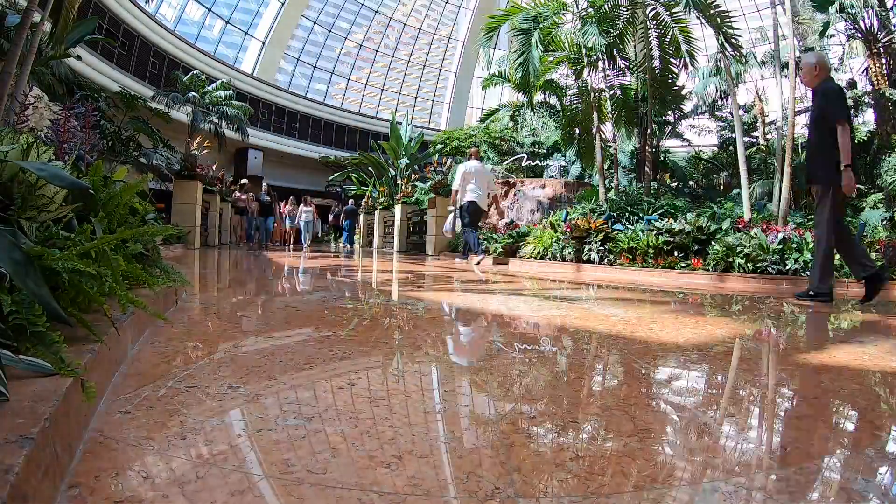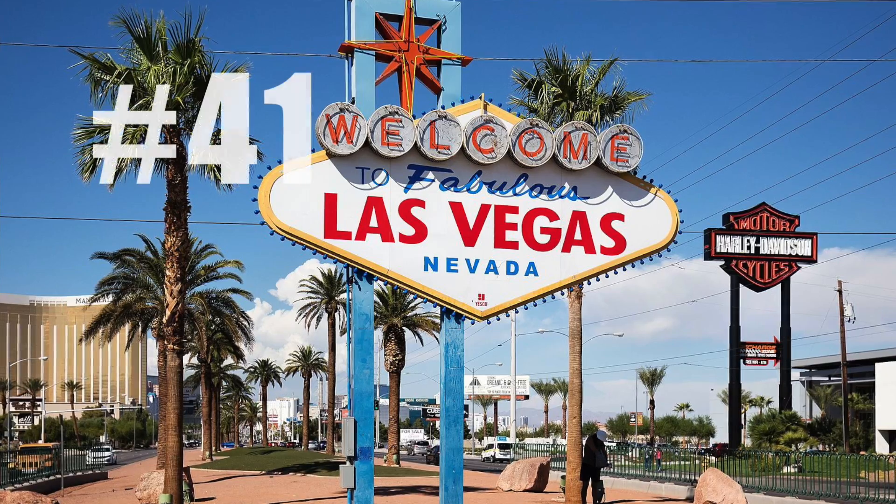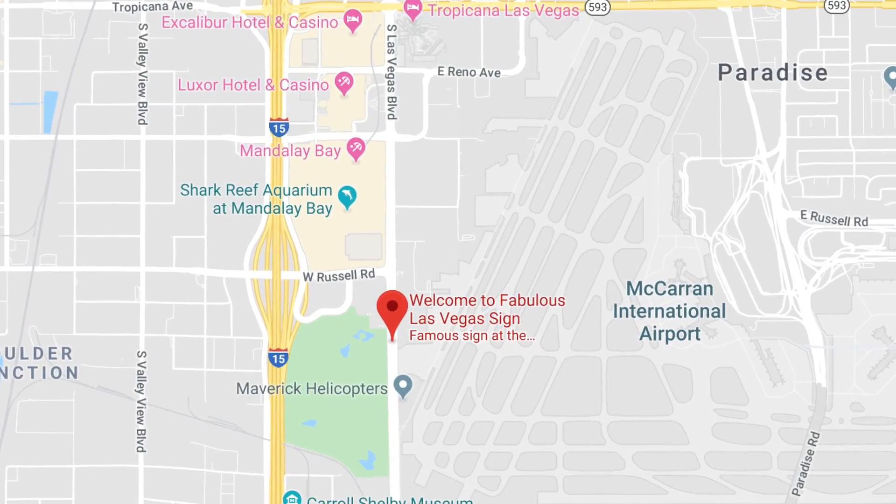There's also stuff near the strip worth mentioning as honorable mentions. The people watching at Fremont Street might be even better than on the strip, plus the lights and casinos of the Fremont Street Experience. You won't want to forget the Fabulous Las Vegas Sign either. If you have a car, the iconic Hoover Dam is not too far and definitely worth a visit at least once. There are tons of beautiful nature and things to do away from the strip — we were just concentrating on the strip for this video because there is so much to do for free there.